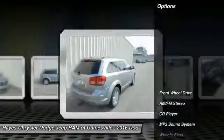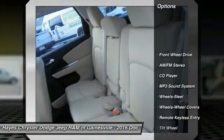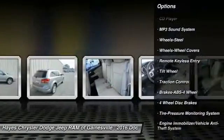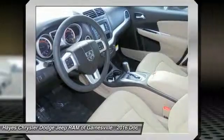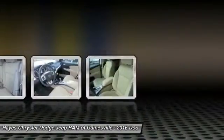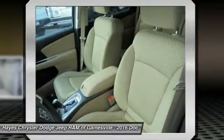Here are some of this vehicle's great options: traction control, anti-lock braking system, power steering, air conditioning, front floor mats, cruise control, AM FM stereo radio, rear defrost, climate control, multi-zone, FWD.